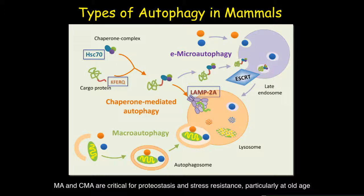Among the three major autophagy pathways in mammals, macroautophagy requires the formation of a double membrane-bound vesicle called autophagosomes, which fuse with lysosomes to form autophagolysosomes. In contrast, both CMA — chaperone-mediated autophagy — and EMI — endosomal microautophagy — require specific soluble substrates containing a KFERQ motif.